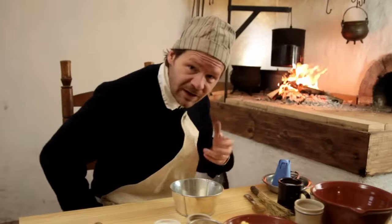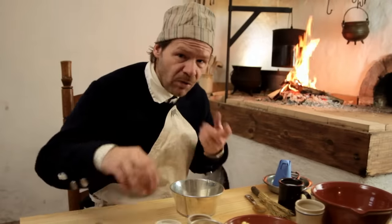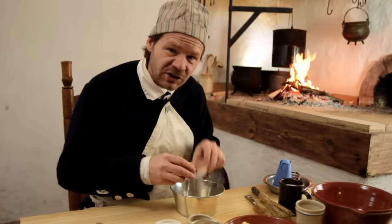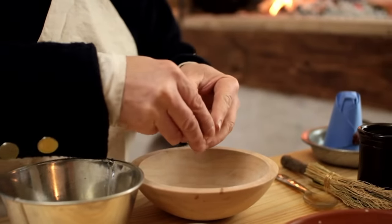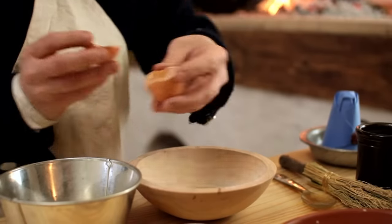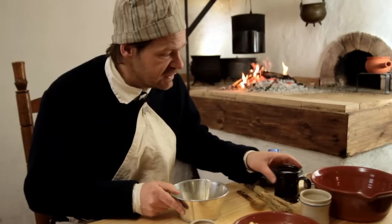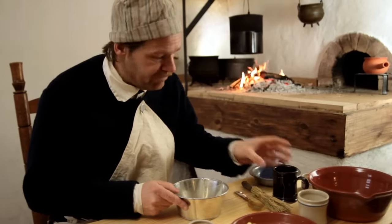Let's start getting our ingredients mixed up, beginning with the wet ingredients. We need two eggs, but not both whole — we want one whole egg and just the yolk from the other one. I'll split this open and separate it. With our egg and a half here, we're going to add about four ounces of milk — that's about half a cup. Let's whisk these up and get them mixed well.